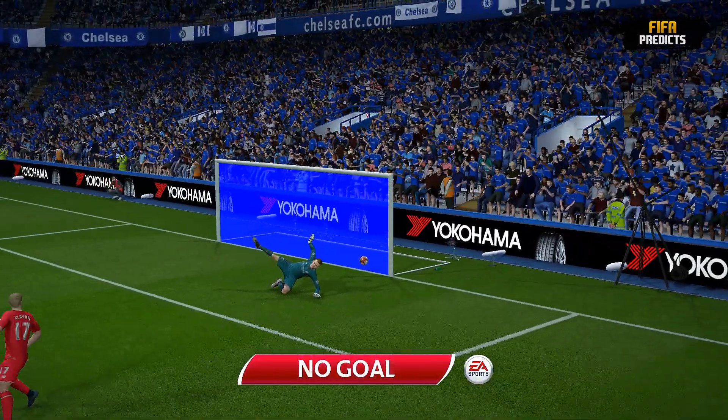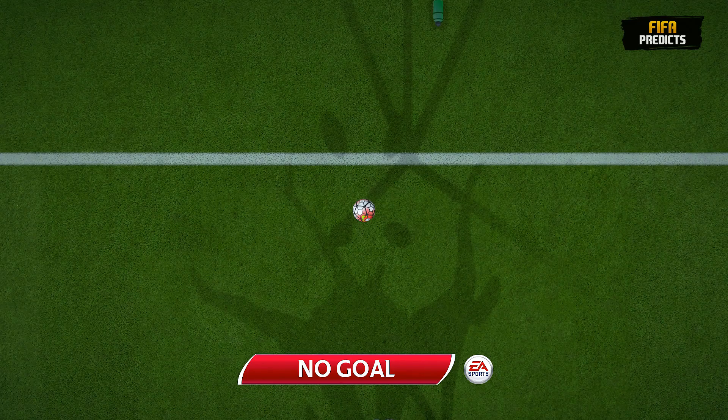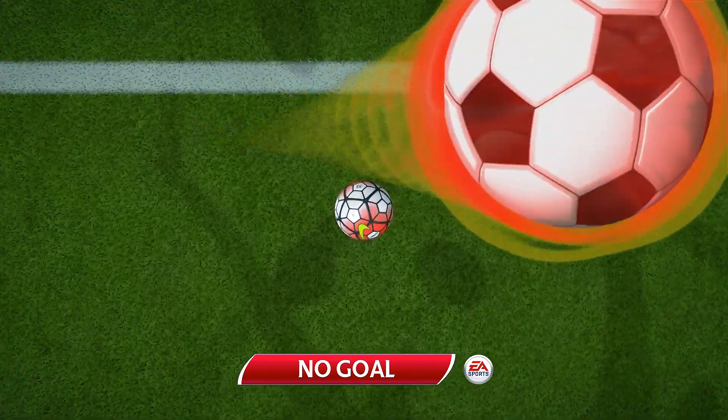Well, the goal not given, Alan, and we can see why now. Yeah, and as we all know, Martin, the whole of the ball has got to cross the line — and it clearly doesn't.